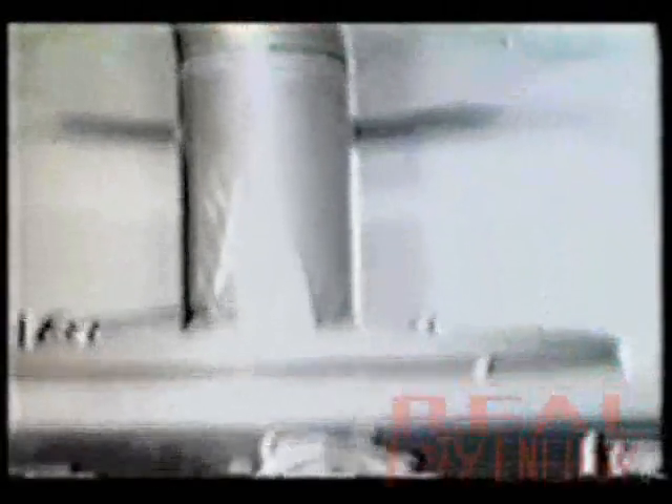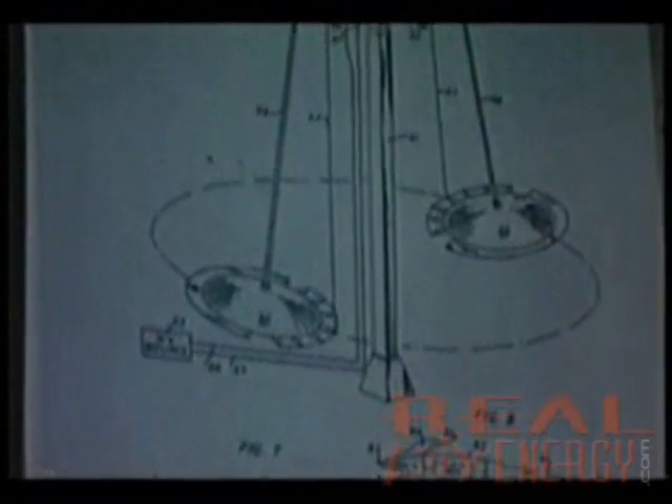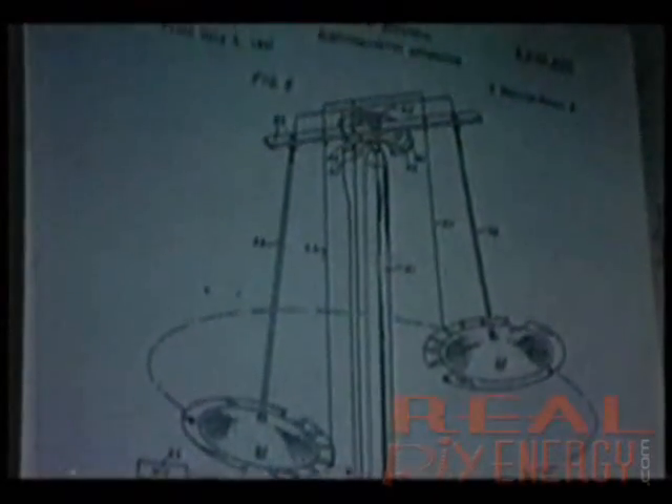By using high voltages over 20,000 and up to 200,000 volts, Brown discovered that highly charged capacitors would exhibit a noticeable thrust in one direction. Although awarded a patent for his electrokinetic generator, no one has ever reproduced his experiment until recently.